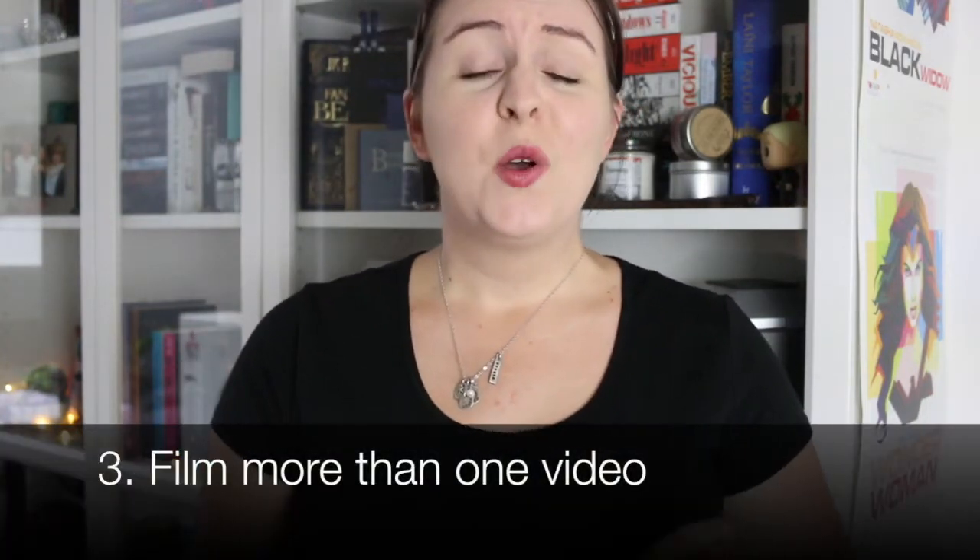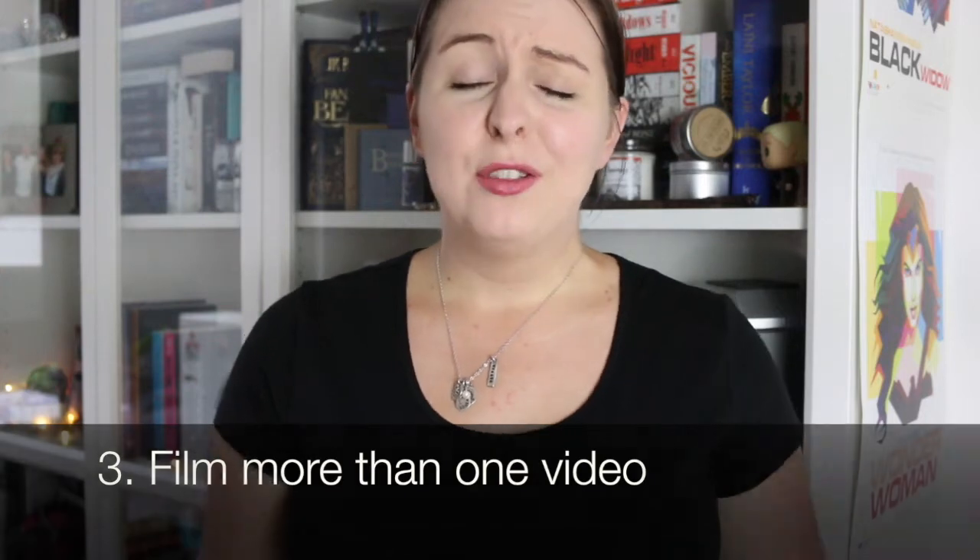Number three: when you're first starting out, film more than one video and have lots of examples. It gives you extra practice because you're talking in front of a camera and having to express yourself, and you pay attention to whether you're adding in ums and ahs. I do add in a lot of them, which is why I have to do a lot of editing, but I've gotten better at it because I'm more aware of what I'm doing.